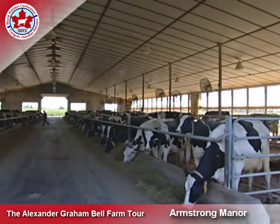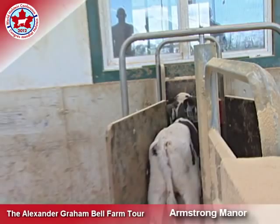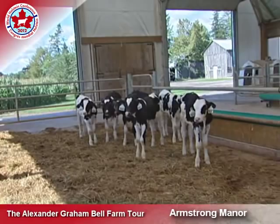We built another barn for a robotic calf feeder. It's been a good experience as well. It saved a lot of time for us and let us grow calves a whole lot better and feed them more naturally.